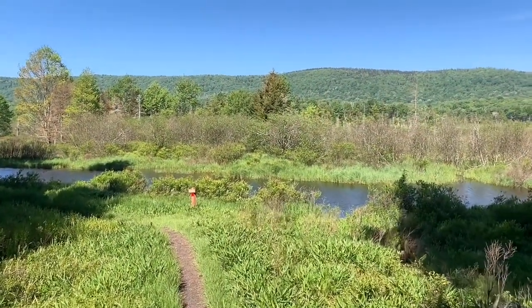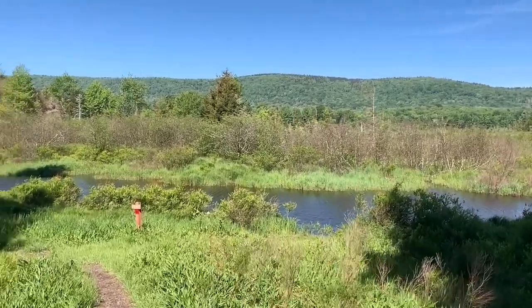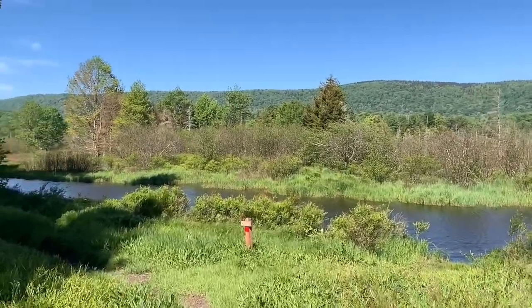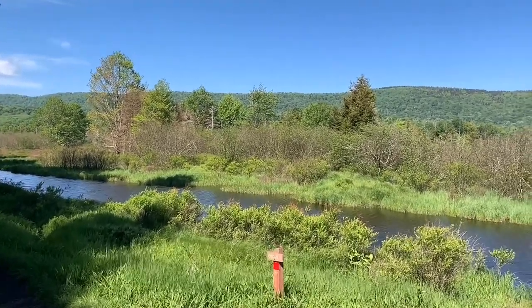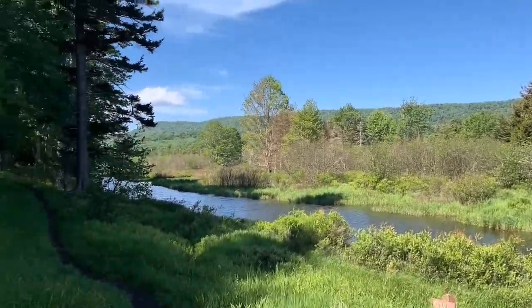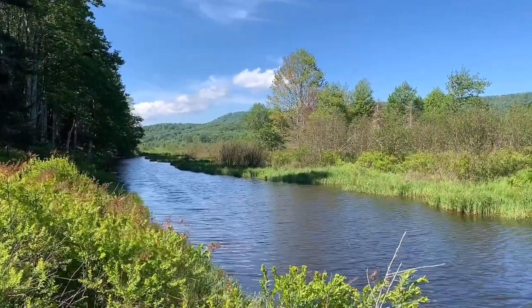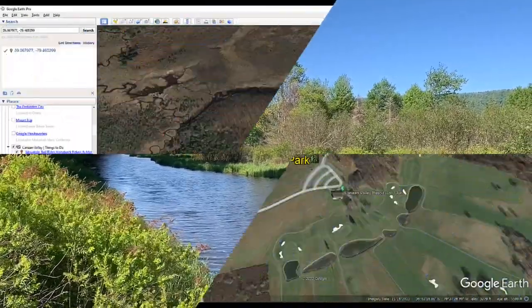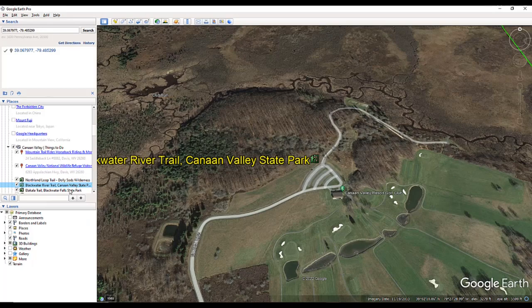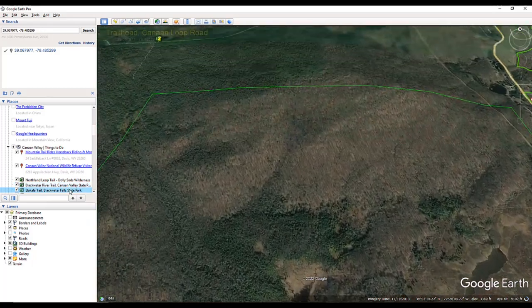And if you're lucky like we are today, you'll come out here to the Blackwater River Trail and have the whole place to yourself. The Blackwater River Trail at Canaan Valley State Park truly is worth a visit. Our next destination is Elakala Trail in Blackwater Falls State Park.